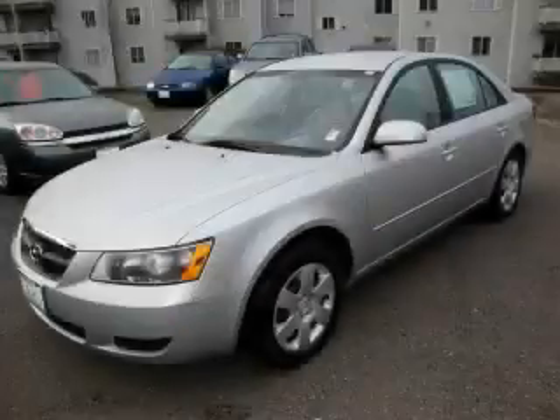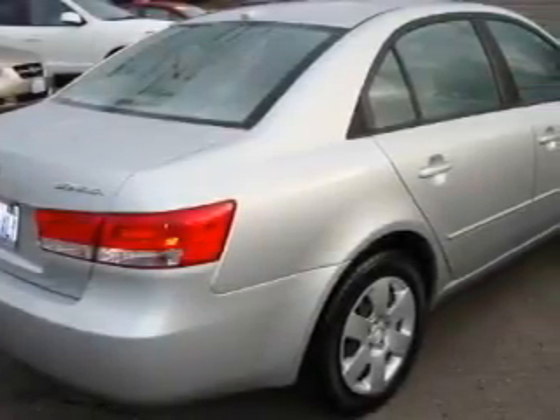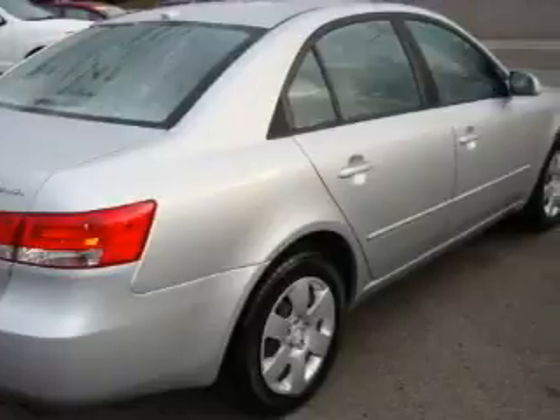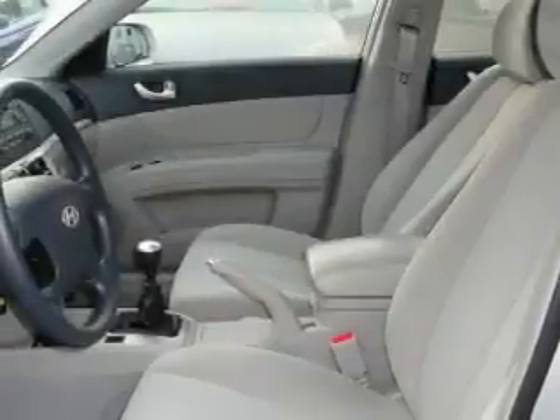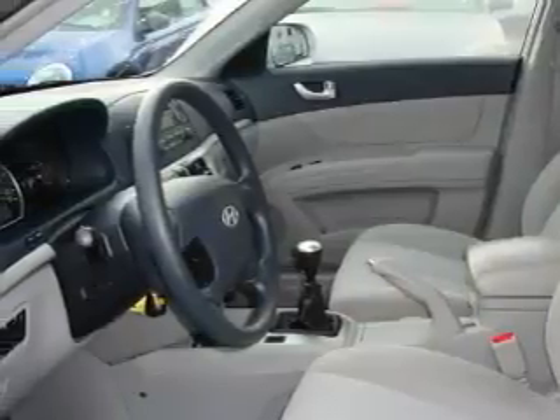This is a 2008 Hyundai Sonata. The most desirable features on board this Hyundai include power windows, cruise control, a CD player, a brake assist system, a traction control system, and this vehicle has fewer than 21,000 miles on the odometer.